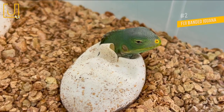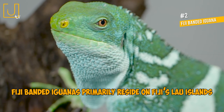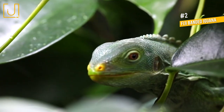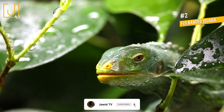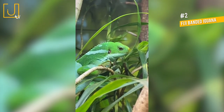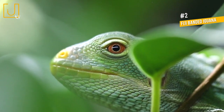Number 2: Fiji-Banded Iguana, also known as the Lao-Banded Iguana. Fiji-Banded Iguanas primarily reside on Fiji's Lao Islands. These vibrant iguanas get their name from their pale bluish-white bands, or stripes, crisscrossing their bright green bodies. However, it's common for these lizards to change their color slightly to blend in better with their environment to hide from predators, similar to chameleons.